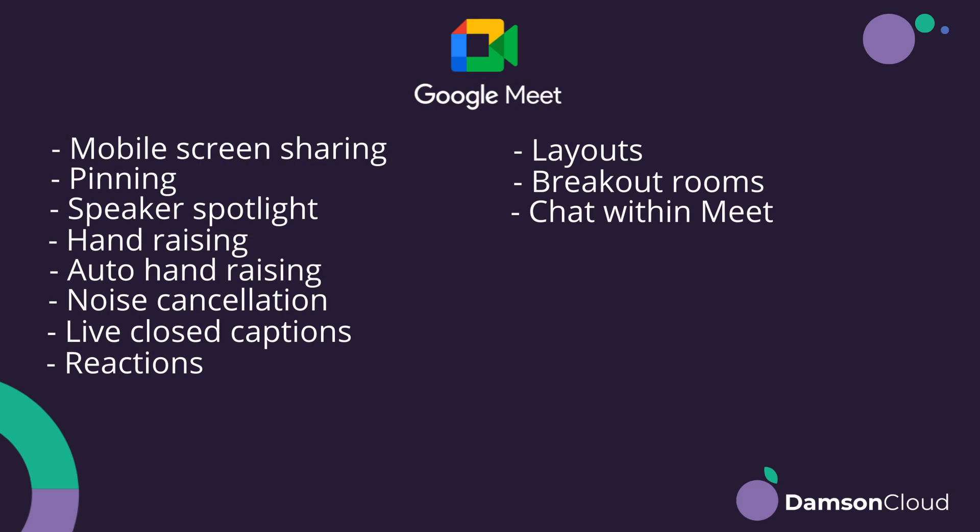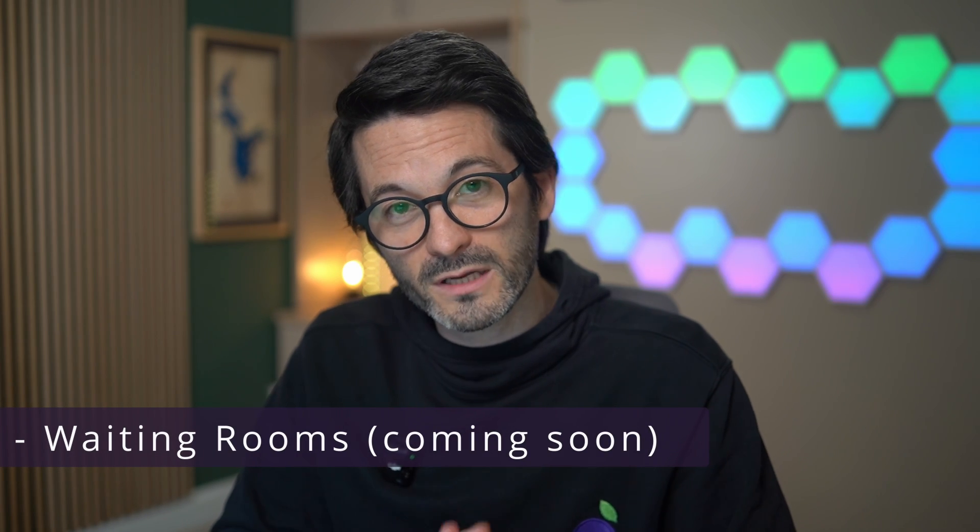We've got chat within Google Meet. There's good integration between Google's chat product and Google Meet, but also within the actual meeting itself — so if you're speaking with someone not on Google, you can engage in the chat as well, which is very useful, particularly in a large meeting. Waiting rooms are not available in Google Meet yet, but I believe Google is most likely working on it and will release it probably this year.